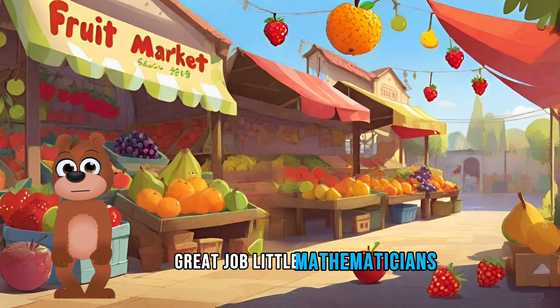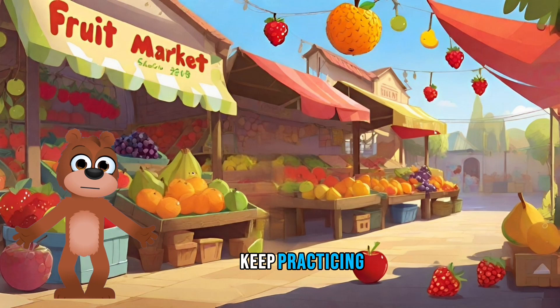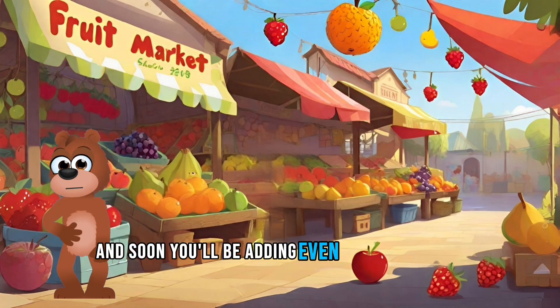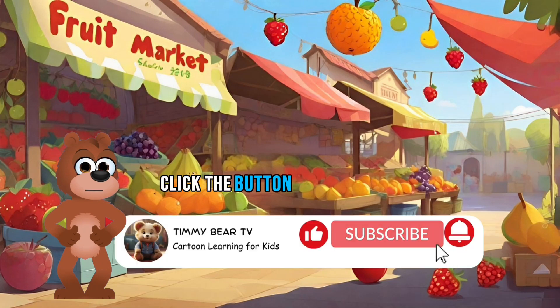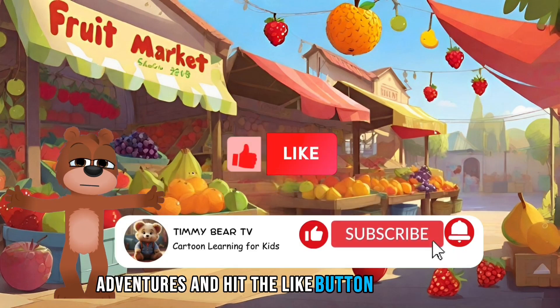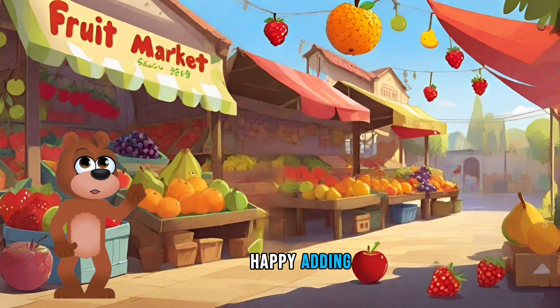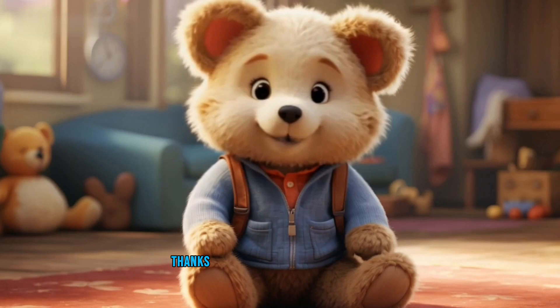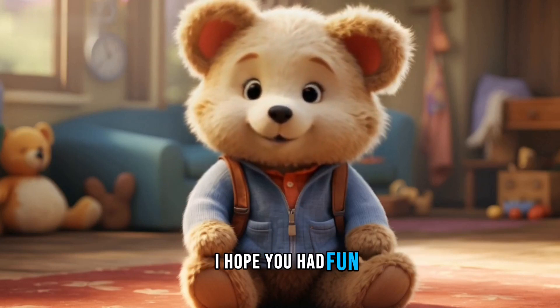Great job, little mathematicians. You're becoming amazing at adding numbers. Keep practicing, and soon you'll be adding even bigger numbers. If you love this video, click the button and subscribe for more fun learning adventures, and hit the like button at TeddyBearTV. Until next time, happy adding! I hope you had fun. Bye!